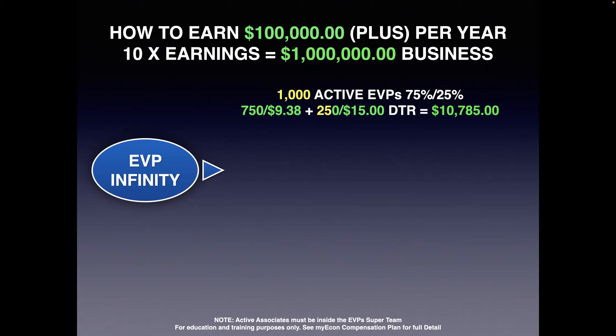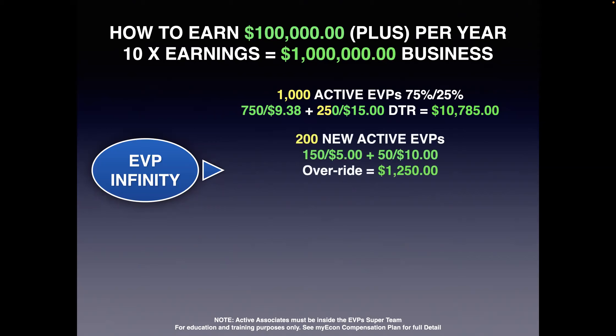Now for leveraged income — getting paid off what your team does. Out of 1,000 people, 20% make just one sale a month. Using the same 75/25 split — Income Shifting vs. Elite — you make $5 and $10 respectively on each initial sale, which gives you another $1,250 in income that month in addition to the $10,785. Then we have $20 in consumer product commission value per person: nutritional products generate about $11 a month, roadside another $2, ID Defender another $2.